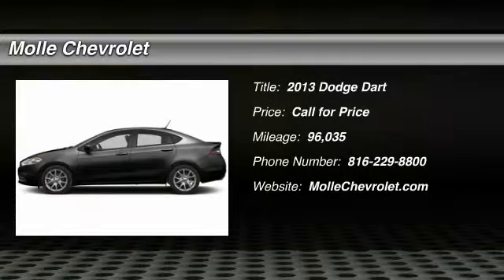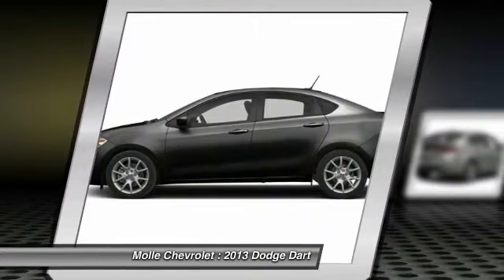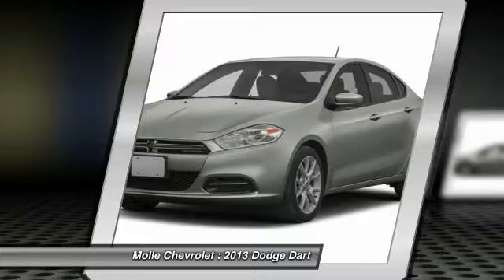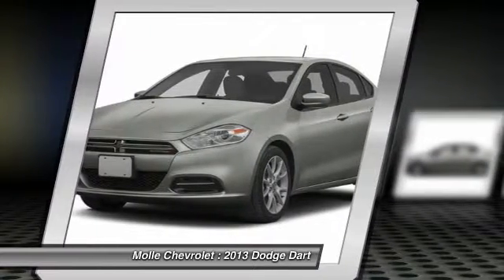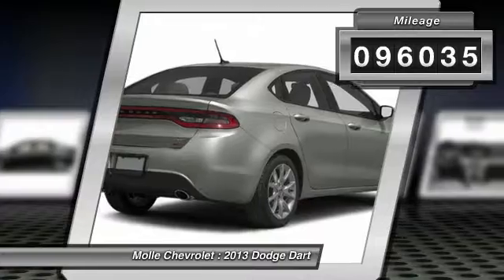The 2013 Dart. The Dodge Dart was introduced as a lower-priced, shorter wheelbase, full-size Dodge in 1960 and 1961, became a mid-sized car for 1962, and finally was a compact from 1963 to 1976. Chrysler had previously applied the Dart name to a Ghia-built show car in 1956. This vehicle has less than 100,000 miles.